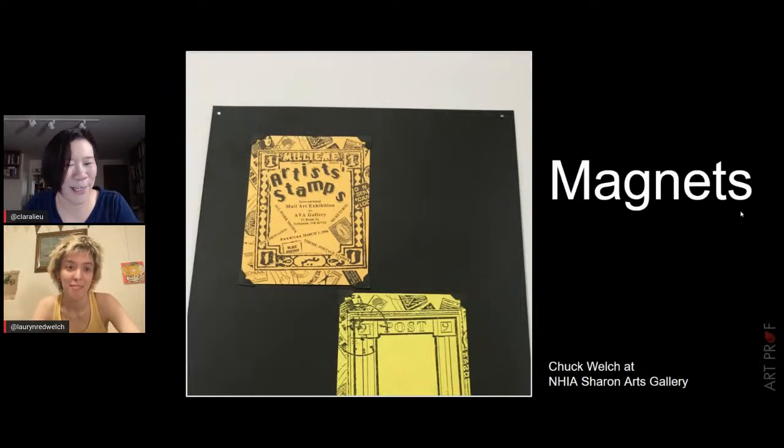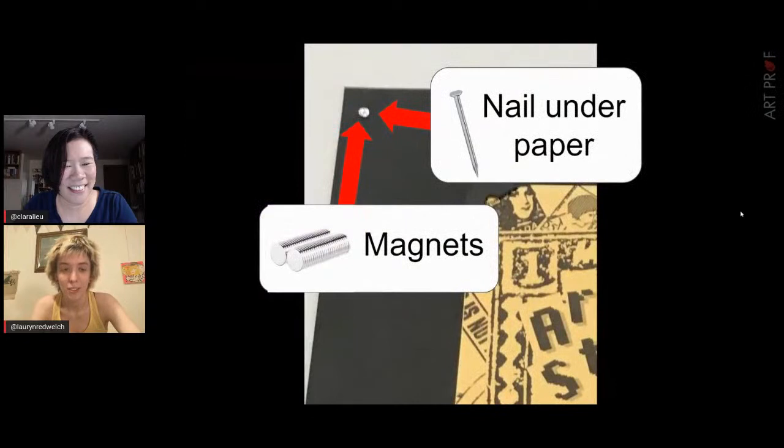My favorite method is magnets. You put nails into the wall, put the paper down, then put magnets over where the nails are. You can get magnets in all different sizes — they're called rare earth magnets. You have to be careful because all those magnets together are very strong. I've gotten plenty of blood blisters from using them, because the point is you want that paper flush in there.